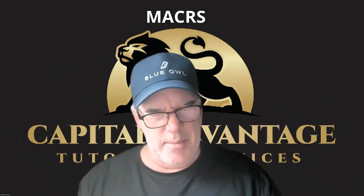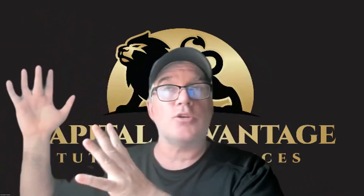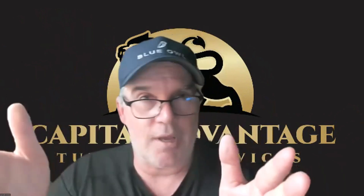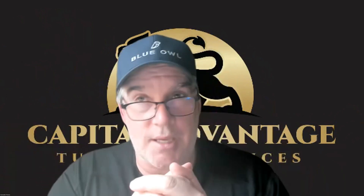MACRS — Modified Accelerated Cost Recovery System. You're allowed to depreciate certain assets. Normally you do straight-line depreciation. If you have a $100,000 car and the IRS says it has a 10-year lifespan, you can write off $10,000 a year in depreciation. That's straight line.